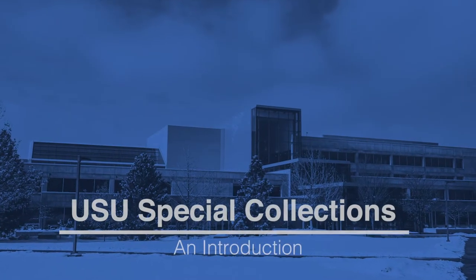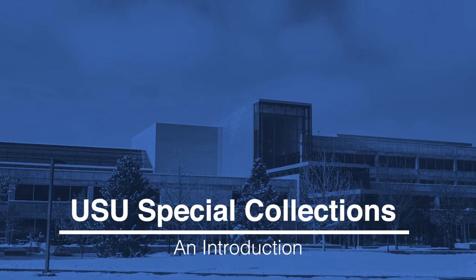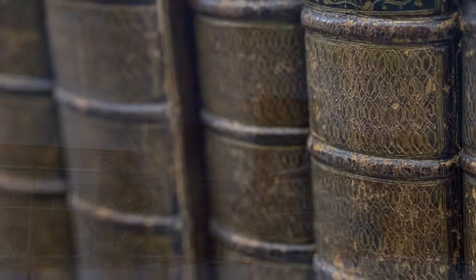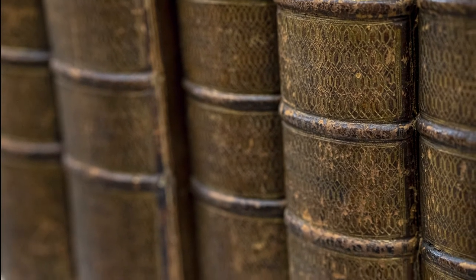Hi there. This is an overview and introduction to the Special Collections Division of the Merrill Cazir Library. A lot of students are not familiar with Special Collections, and in this video we answer a series of questions about this area of the library.